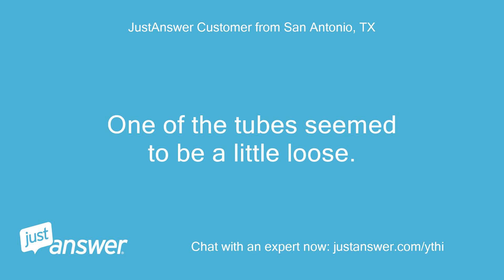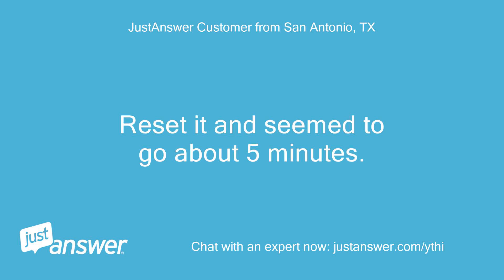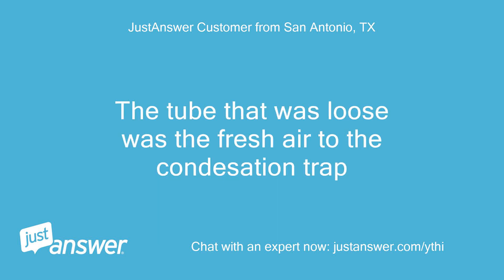One of the tubes seemed to be a little loose. It kicked on for about 3 minutes and then purged again. Reset it and it seemed to go about 5 minutes. Reset it again and it's been about 5 minutes and hasn't purged yet. The tube that was loose was the fresh air to the condensation trap.